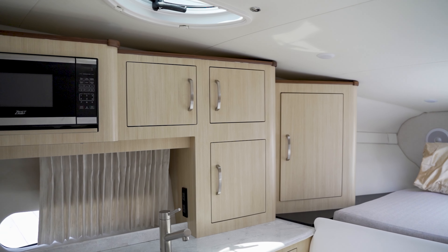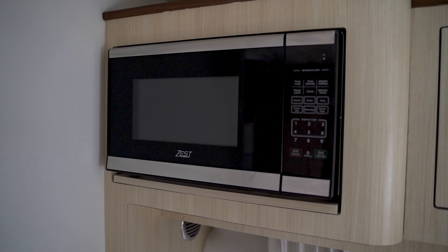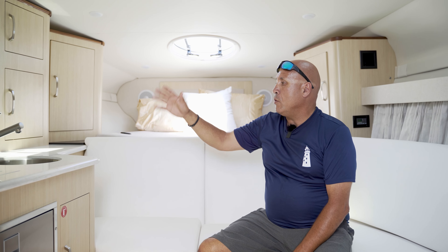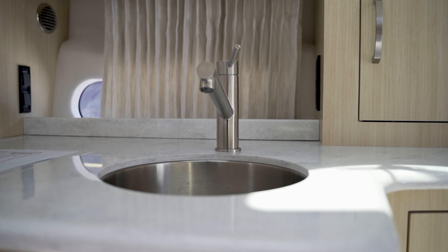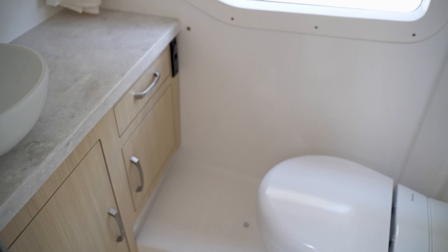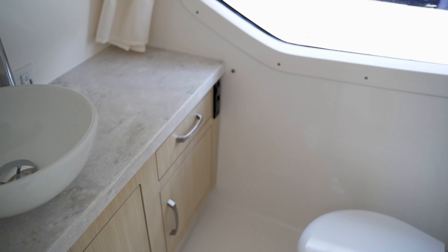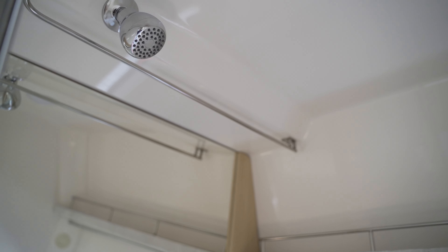There's a little galley with an Isotherm pull-out refrigerator, a convection microwave, storage drawers, a sink, and a convection cooktop. There's also a vacuum flush electric head — it's a wet head with a nice sink and storage under the cabinets.